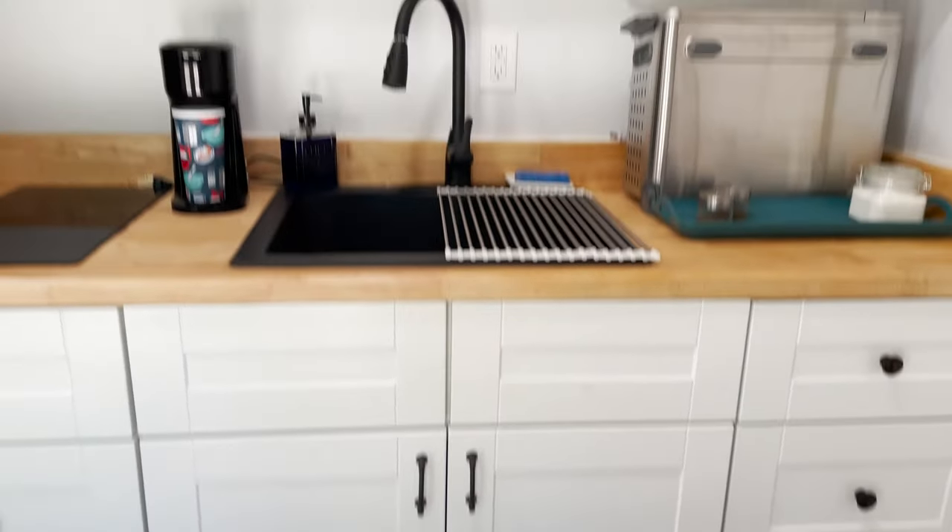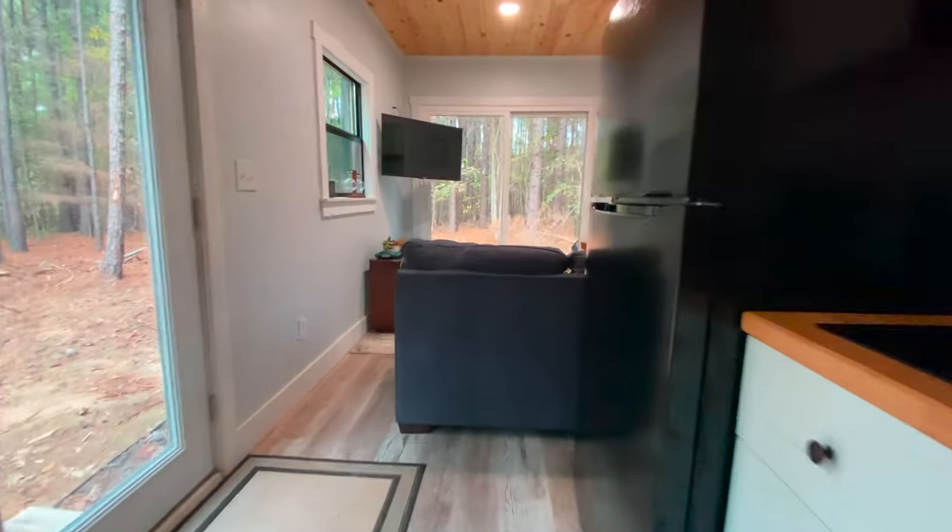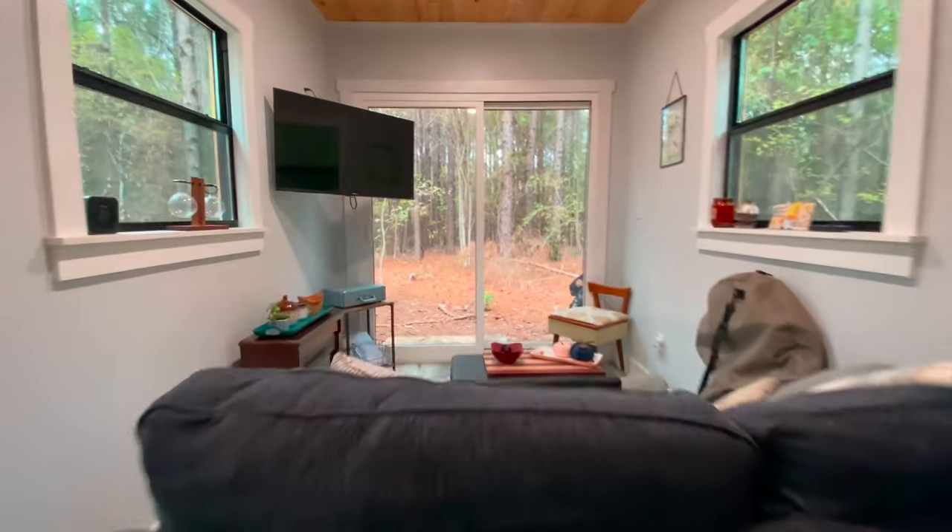After everything got settled we added two upper cabinets and a couple of shelves between them to give us a little more storage space. We knew it was going to be a narrow home because it's only eight feet wide, so to give it more space we left it open to share space between the kitchen and the living room.